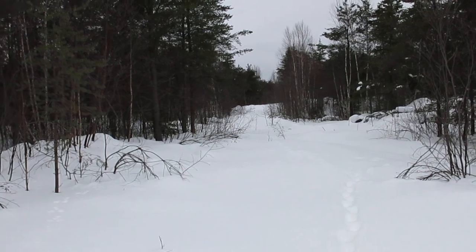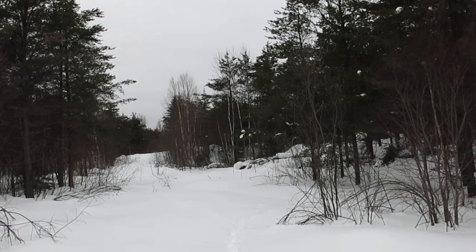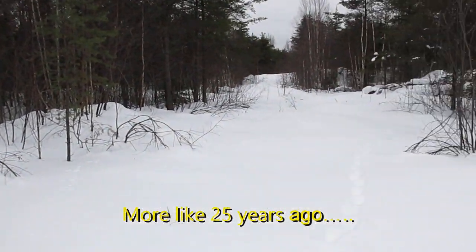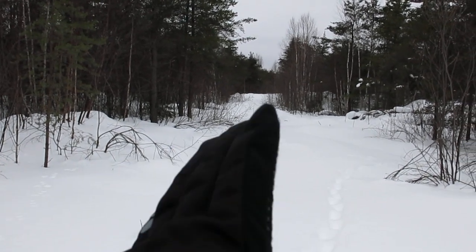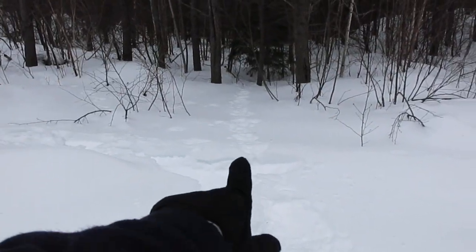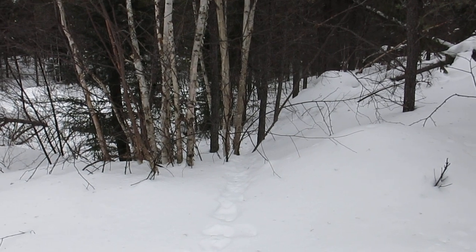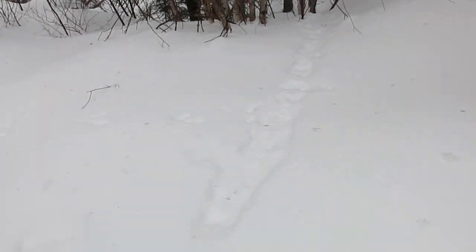This area has all been cut over I'd say 15 years ago. Jack pine and birch are now growing back. This was built to harvest this area about 15, maybe even 20 years ago. There's a well-used snowshoe hare track here - if you were going to set a snare, this would be a good spot for it. Lots of traffic on this one.